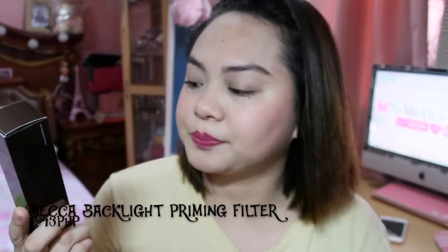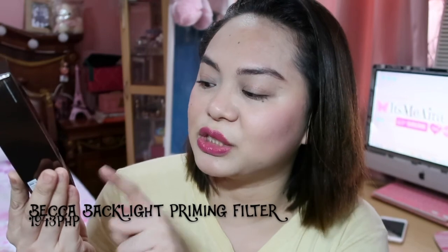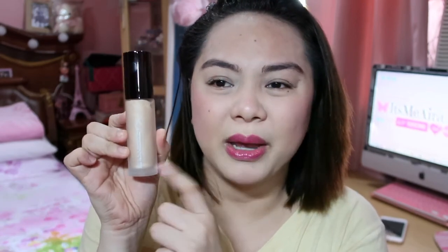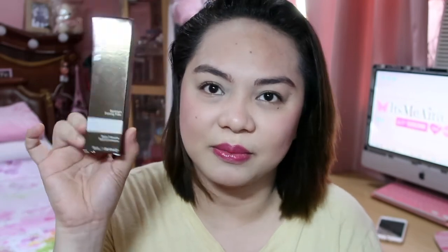Let's start first with a primer. I only have one primer that I got — it's the Becca Backlight Priming Filter, 30ml, 1 fluid ounce — just the same size as the foundation. It has a violet tint. I've always wanted to try the Becca brand and their face products. I already have their highlighters.